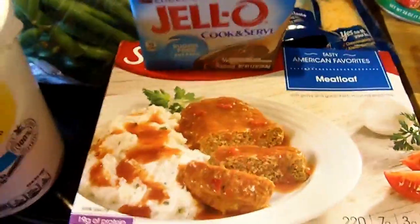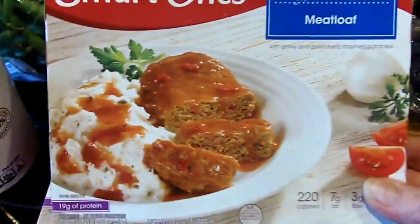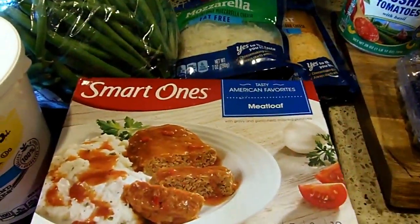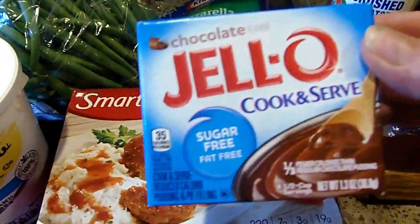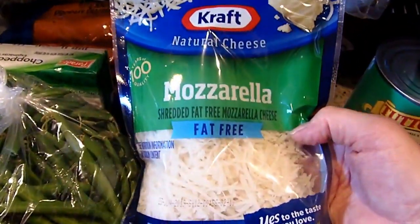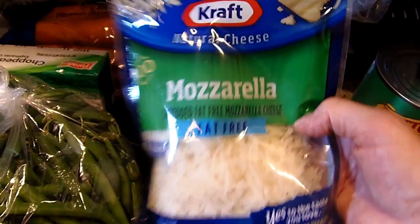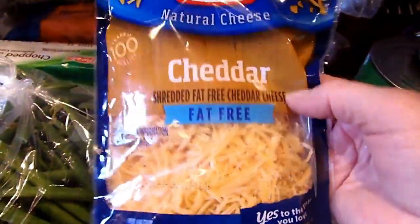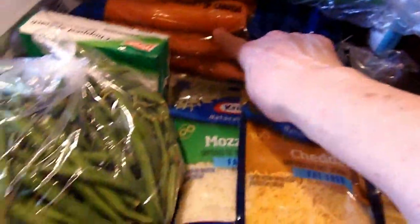I also have some blackberries. I picked up my jello, and I like to have at least a couple of Smart Ones meals in the house, so I got the meatloaf. There's my sugar-free chocolate pudding, which I'll be making a dessert with. I have the fat-free mozzarella from Kraft and the fat-free cheddar cheese from Kraft.